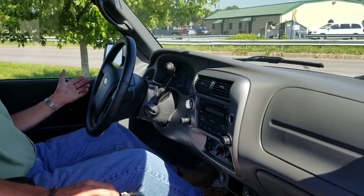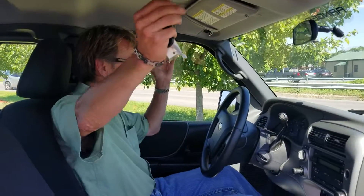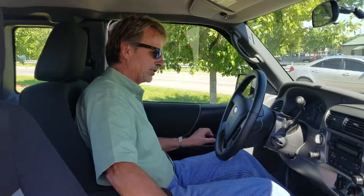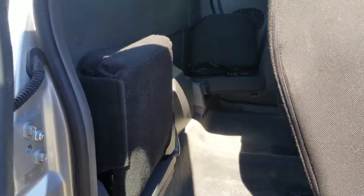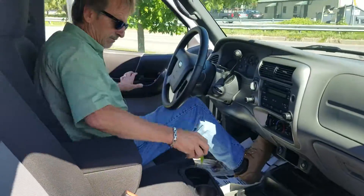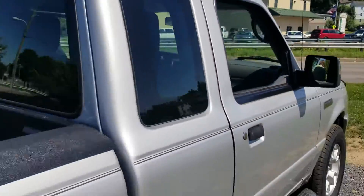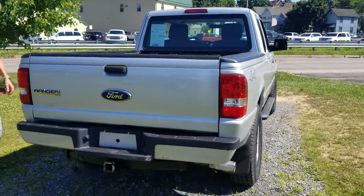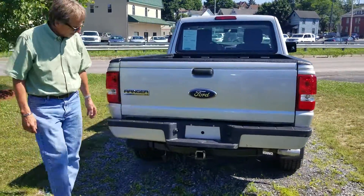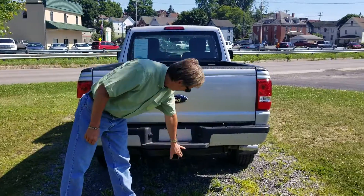Headliner's nice, audio system works beautifully, and it's got the little jump seats in the back. Let's take a peek in there — it's got the nice flaps on it, step bumper, and tow package.